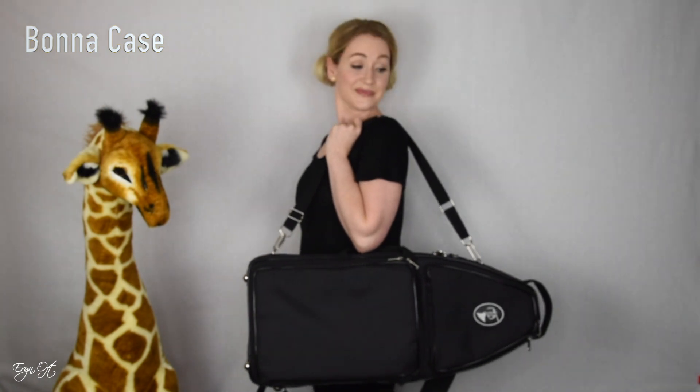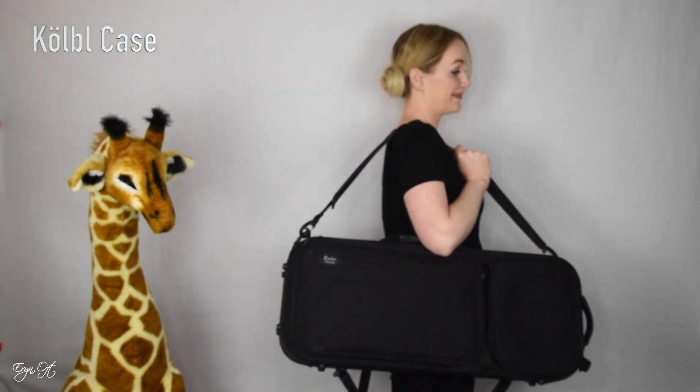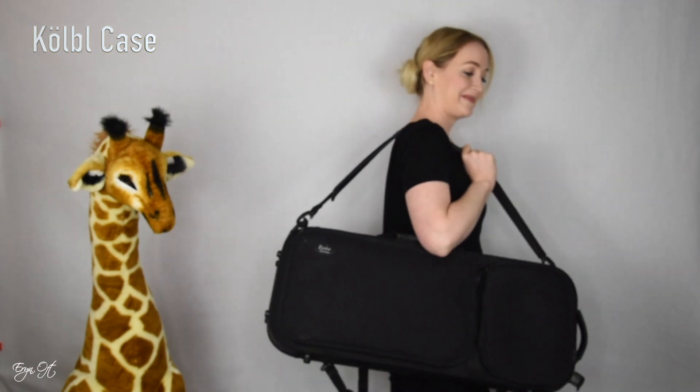Both cases also offer a shoulder strap option — this wasn't true of earlier Marcus Bona cases, but newer ones do include it. The shoulder strap on the Cobalt case is a bit cumbersome because it runs from the top outer edge to the bottom outer edge of the case, meaning you have to undo it every time to unload the bassoon. Both cases also feature a briefcase-style handle so you can carry it under one arm, and that handle hooks together on both cases.